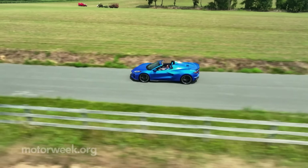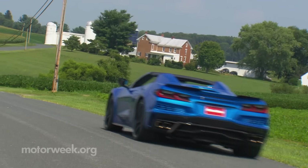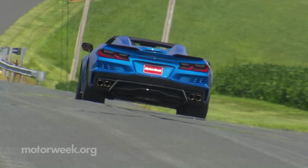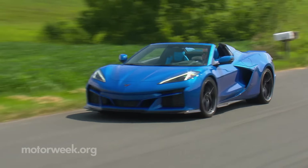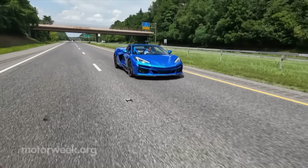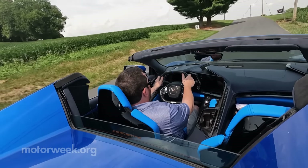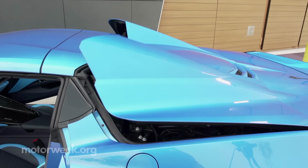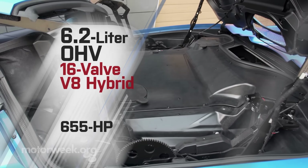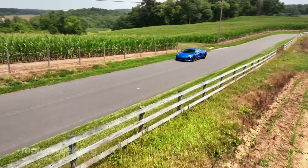As for powertrain specifics, despite the E in E-Ray, this is not a true EV — there's not even a place to plug it in. There is still a big lump of good old American pushrod V8 behind the seats: 6.2 liters worth, in the same tuning as the standard Stingray Z51, at 495 horsepower and 470 pound-feet of torque. The E part comes into play between the front wheels, now driven by a 120-kilowatt electric motor delivering 160 horsepower, giving this gas-electric hybrid a combined output of 655 horsepower — while also making the E-Ray the first all-wheel drive Corvette ever.